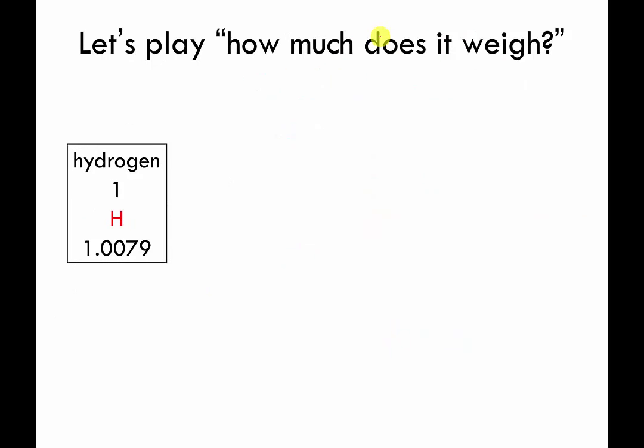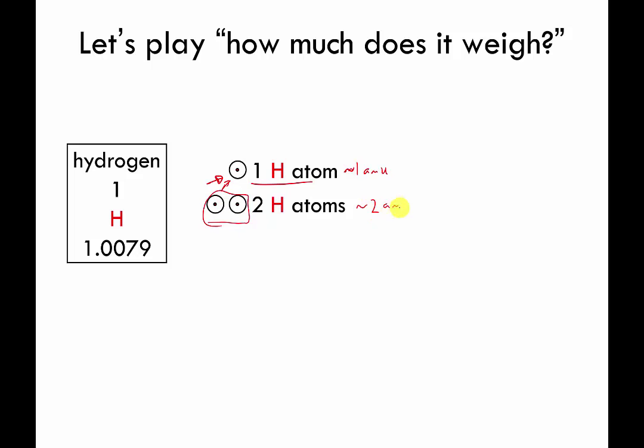First, we're going to play 'how much does it weigh?' This is supposed to be a typical hydrogen atom — one red circle, one proton. How much does this hydrogen atom weigh? It weighs about one AMU. If I have two hydrogen atoms, both together they weigh about two AMU.